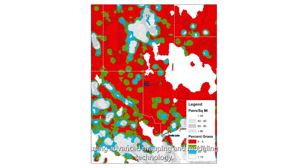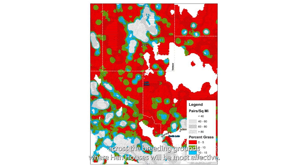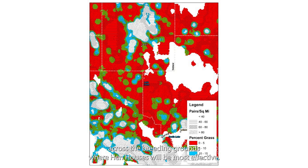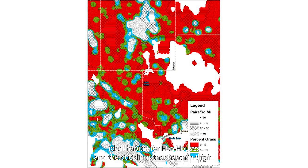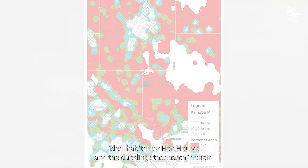Using advanced mapping and modeling technology, we identify areas across the breeding grounds where hen houses will be most effective. These targeted areas are rich in small, semi-permanent wetlands — ideal habitat for hen houses and the ducklings that hatch in them.